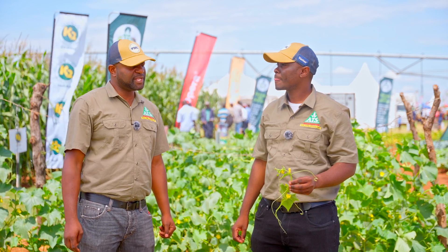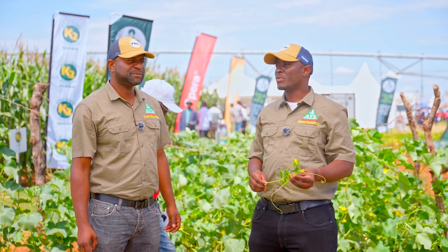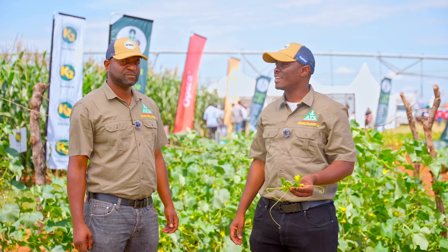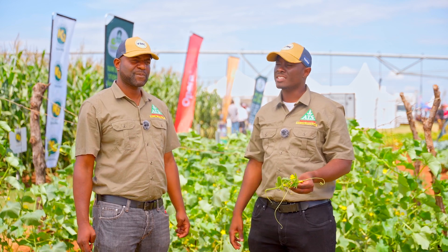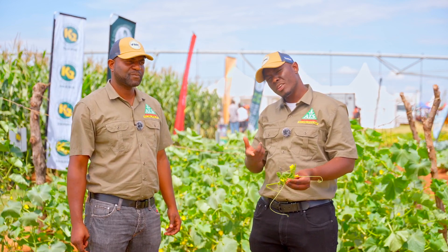Regarding insect pests, Tuta absoluta will continue to be a problem at the flowering stage and it's very critical — because the next stage is when you start getting actual fruit, and if Tuta gets on the fruit the quality drops significantly. It's very important to maintain your insecticide sprays and keep those flowers clean.